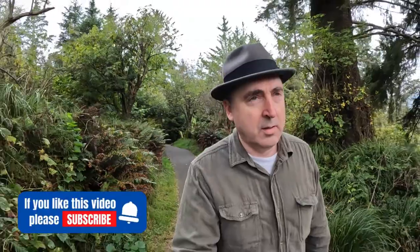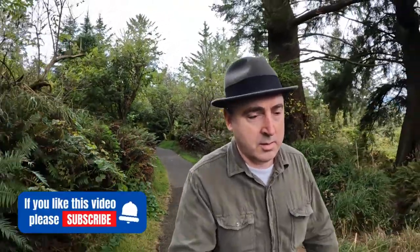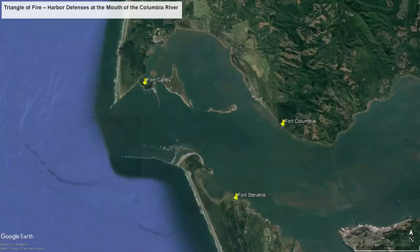On this episode of Searching for History, we start the first of three videos about the harbor defenses, the Triangle of Fire at the mouth of the Columbia River. Along with Fort Canby, Fort Columbia — the other fort on the Washington side of the river — and Fort Stevens on the Oregon side, these three forts made up the harbor defense system.